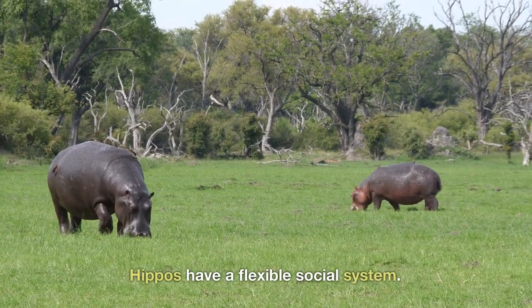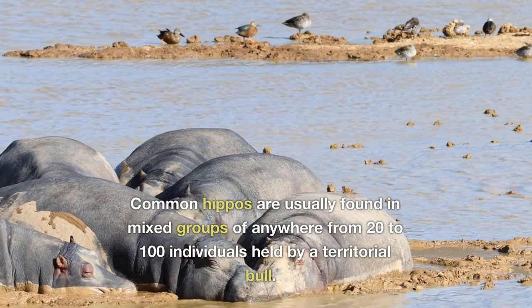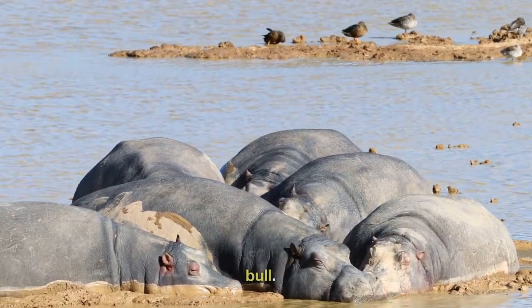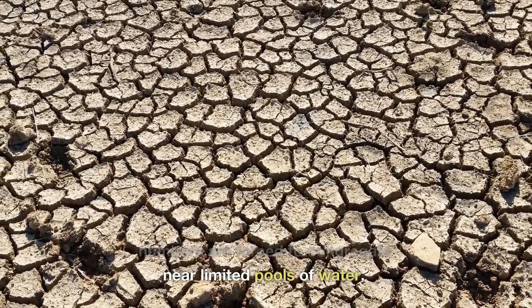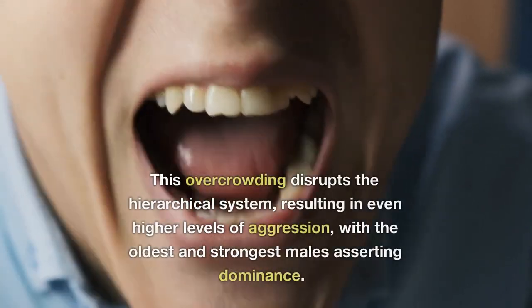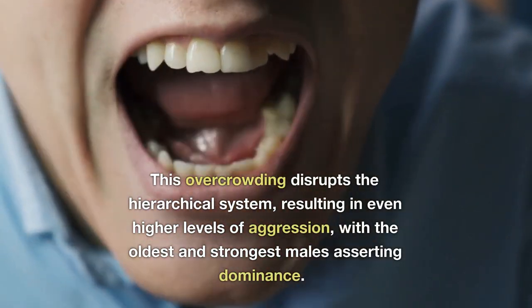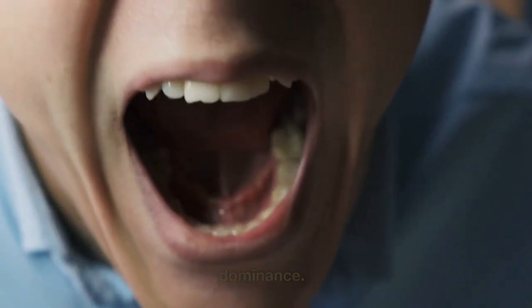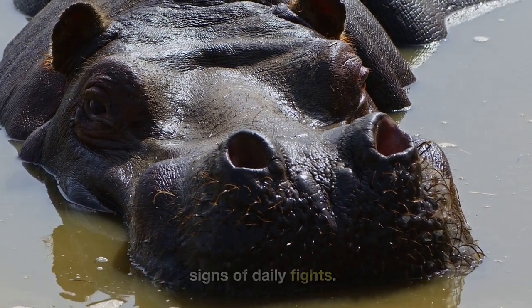Hippos have a flexible social system. Common hippos are usually found in mixed groups of anywhere from 20 to 100 individuals held by a territorial bull. During periods of drought, large numbers are forced to congregate near limited pools of water. This overcrowding disrupts the hierarchical system, resulting in even higher levels of aggression, with the oldest and strongest males asserting dominance. Old scars and fresh, deep wounds are signs of daily fights.